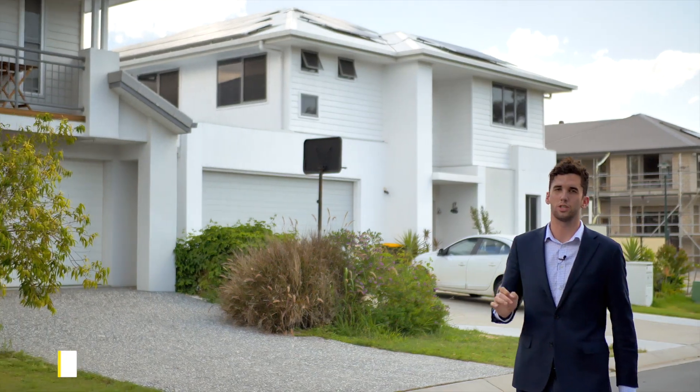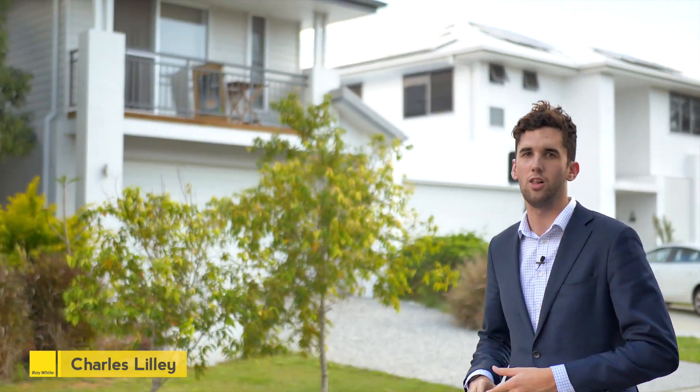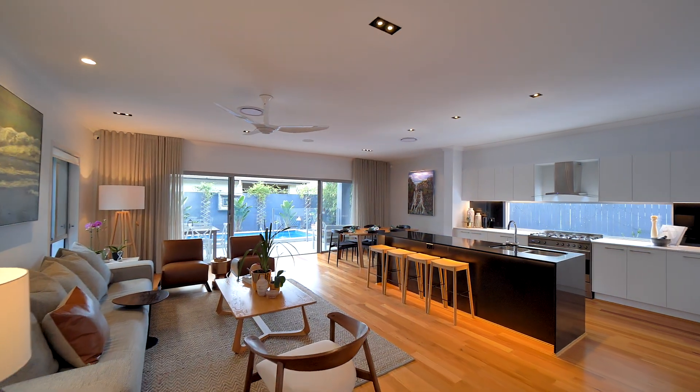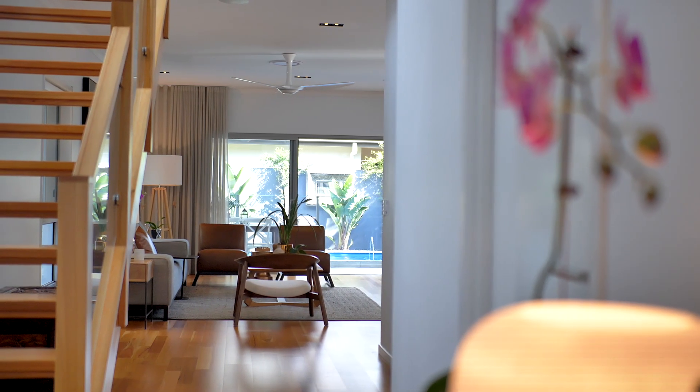Meticulous in design, this luxurious property boasts functionality, sophistication and lifestyle all in one complete package. Conceived and crafted to an exacting style, there is a tangible wow factor here.